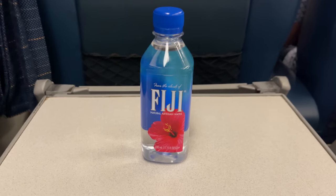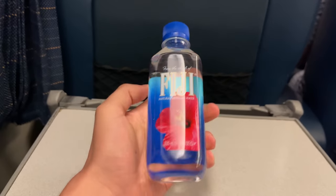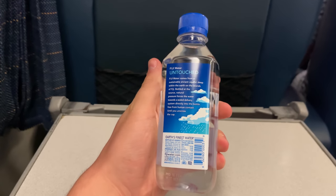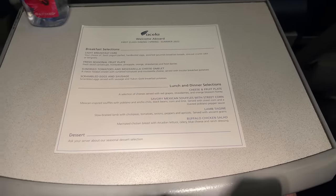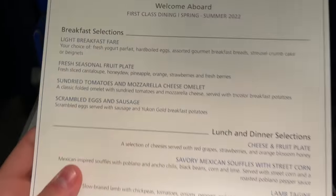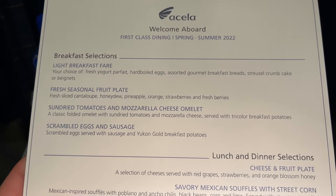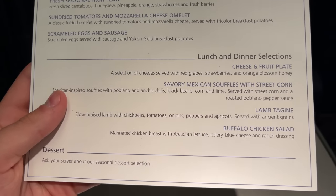The first round of complimentary service comes before we even exit the tunnels below the East River. First up is a bottle of Fiji water and the Amtrak Acela menu. The menu, although not very long, rotates about every three months, allowing regular passengers to experience different flavors on their daily commutes. Passengers are given one meal for each half of the corridor, with New York City being the halfway point.